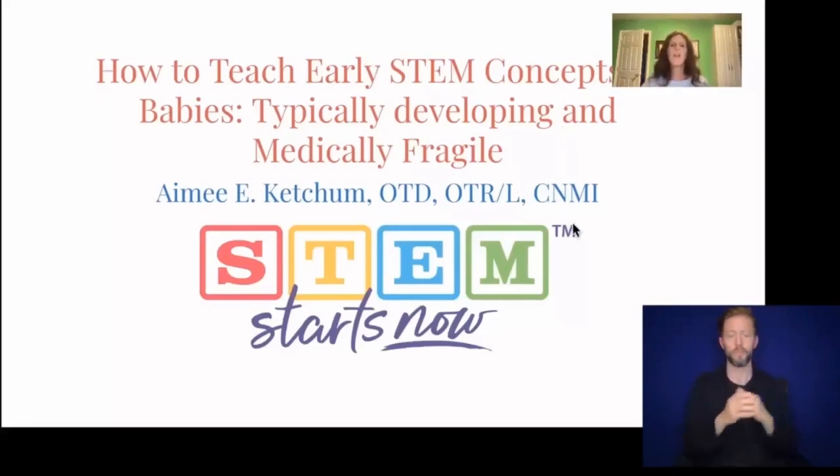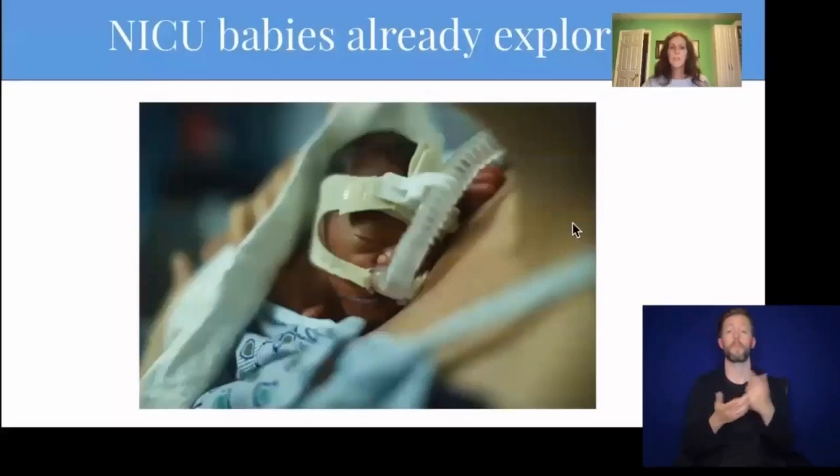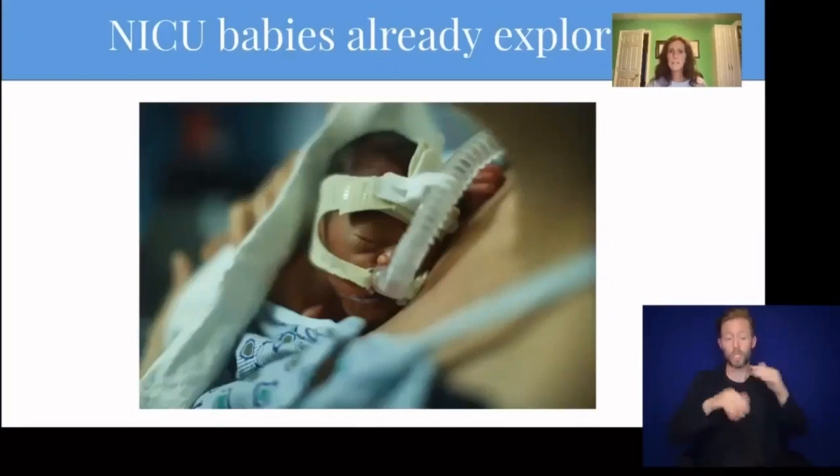Today, I'll be talking about how to teach early STEM concepts to babies who are typically developing and medically fragile. In the NICU, I see that babies are already exploring their world, even when they're born preterm. My primary focus for preterm babies is self-regulation and sensory processing. Their sense of hearing, vision, touch, balance, taste, and smell are very important factors in development. They're also important parts of the scientific method and exploration. Let's look at each sense, how it develops, and how it plays into early STEM learning.